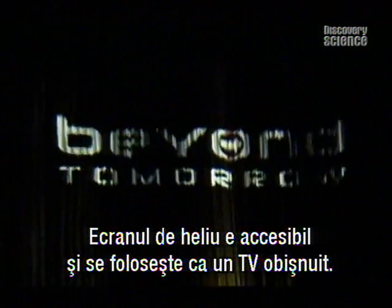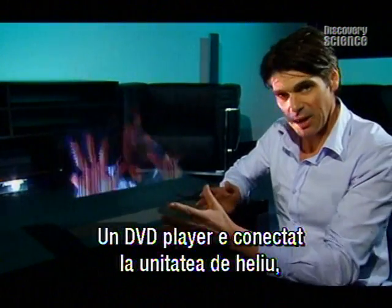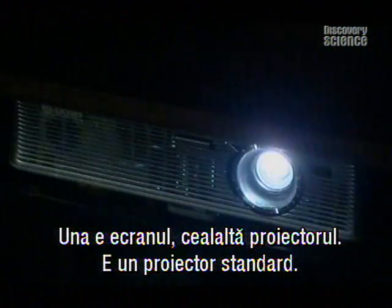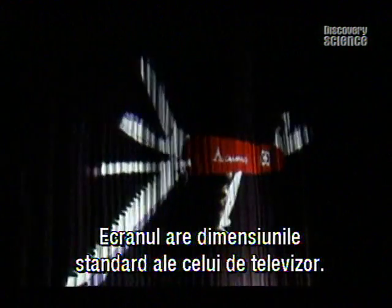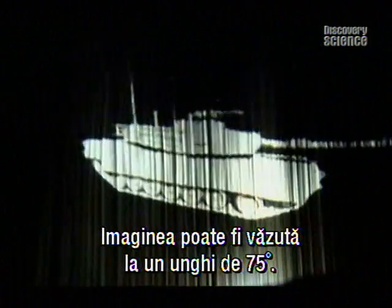The Helio display is user friendly and can be set up just like a regular TV. The DVD player is connected to the Helio display unit, which has two basic parts: the screen and the projector — the projector is just a standard off-the-shelf projector. Screen size is about the same as a standard home TV, and the picture can be viewed from an angle up to 75 degrees.